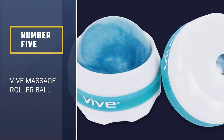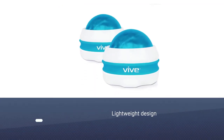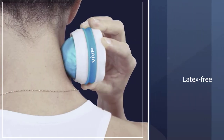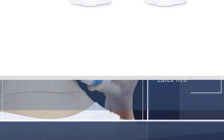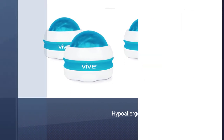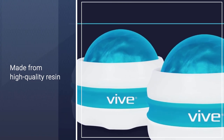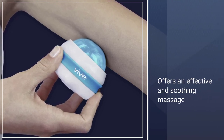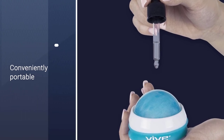Number 5: Vive Massage Roller Ball. This simple massage roller ball by Vive can be the comfort you need. Two come with each purchase, and the handheld balls can be used together or kept in separate spots for rapid, on-the-go relief. This latex-free, hypoallergenic product won't irritate your skin, and it's as durable as it's made from high-quality resin that won't crack no matter how much pressure you put on it. The roller balls glide smoothly on bare skin or clothing, leaving you with an effective and soothing massage.